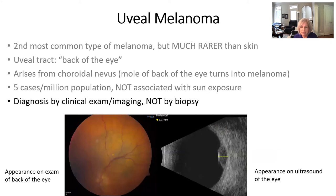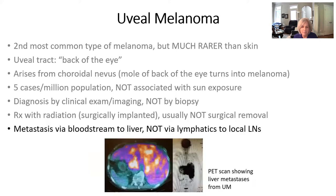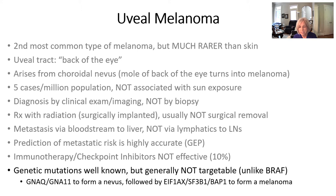Uveal melanoma is usually diagnosed by clinical exam and imaging, not by biopsy. We treat this usually with radiation surgically implanted into the back of the eye, not surgical removal of the eye. Unlike cutaneous melanoma, which usually spreads through the lymphatics and local lymph nodes, ocular melanoma goes by the bloodstream most frequently to the liver. The prediction for metastatic risk is pretty accurate; it's based on some specific mutations, and the survival of those metastatic lesions tends to be very poor. We don't use immunotherapy to treat ocular melanoma — it's not very effective.